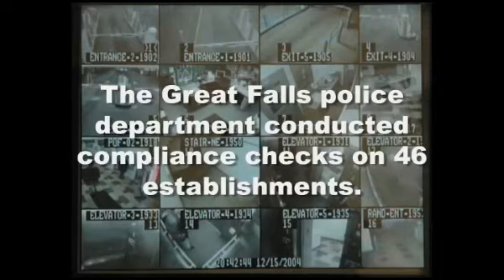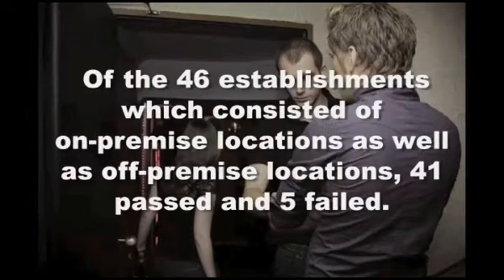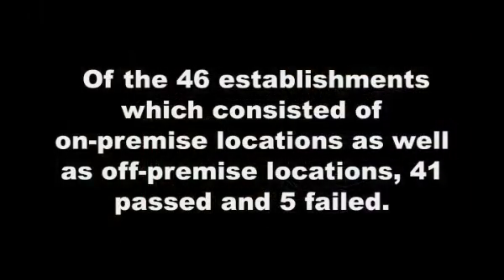Checking an identification is more than you think it is. Local law enforcement does what are called compliance checks, such as the Great Falls Police Department, which conducted compliance checks on 46 establishments. They sent persons who were over the age of 18 but under the age of 21 with their own identifications. Of the 46 establishments, which consisted of on-premise locations as well as off-premise locations, 41 passed and 5 failed.